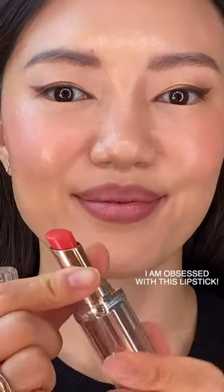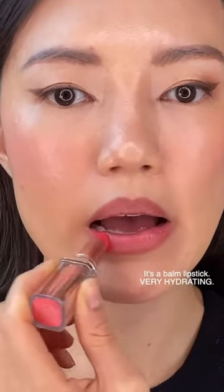Next, I'm using the L'Oreal glow paradise lipstick in peach charm. It's a balm lipstick that's super hydrating and makes my lips look flushed. It's one of the best drugstore lipsticks I've ever tried.